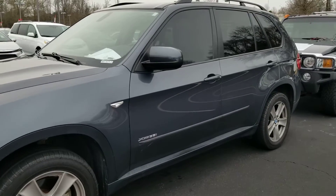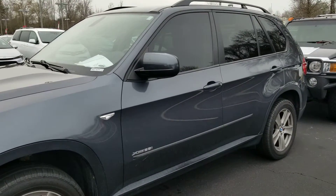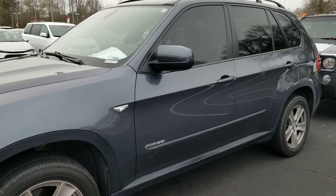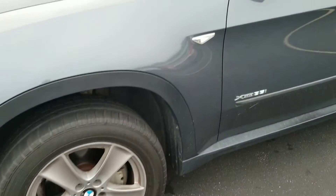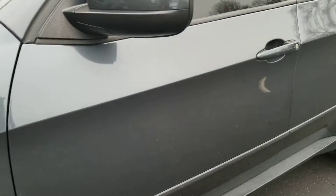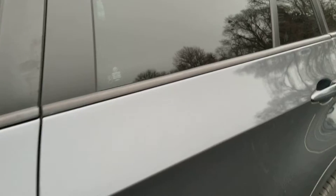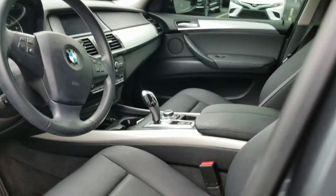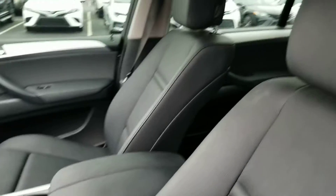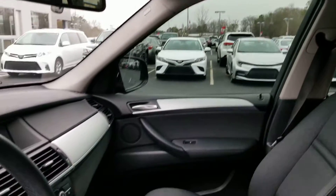Good morning, Jason Gale here with LaGrange Toyota showing you this 2013 BMW X5 with the premium package. I'll spin the camera around so you can see what I look like. Just got in from trade, so it's going to go through the service department and it's also going to go through cleanup. So you're seeing it first before anybody else does. That's a great opportunity for you to go ahead and snatch one up if you've been looking for something like this.